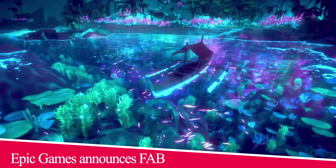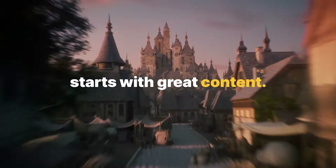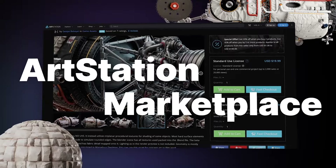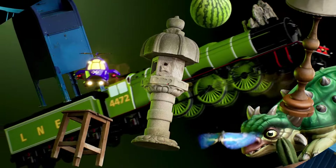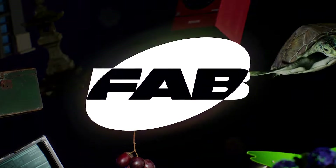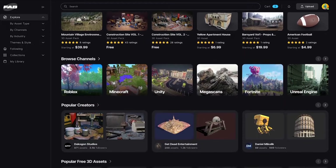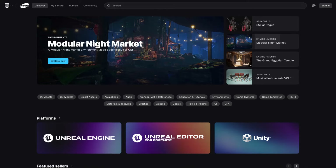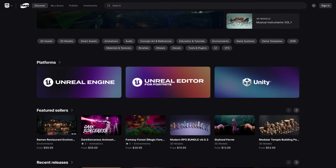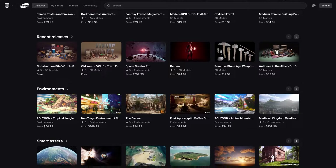Moving to something more serious — Epic Games is planning to close down popular 3D platforms like Sketchfab, Quixel and the Unreal Marketplace, in addition to the ArtStation Marketplace, and integrate them into a new platform called Fab. Epic Games is planning to launch the Fab platform in mid-October 2024. The migration of Sketchfab and Unreal Marketplace is going to start in early October, followed by Quixel, then ArtStation Marketplace, which may happen later in 2025.